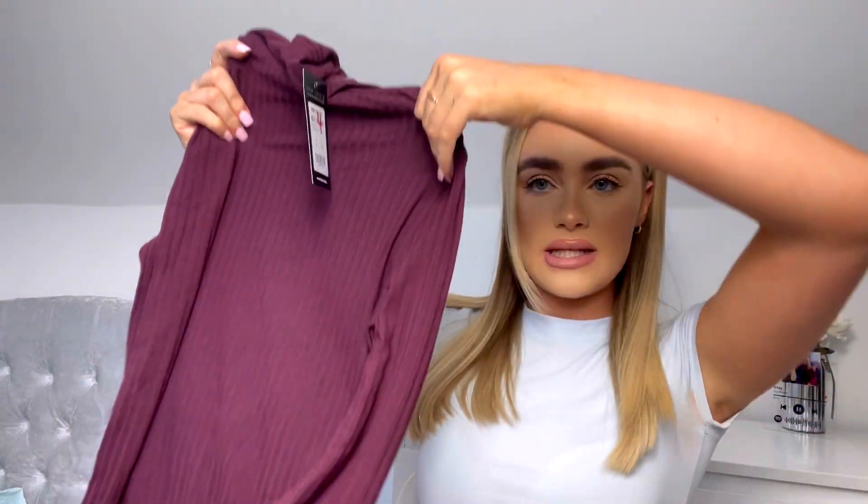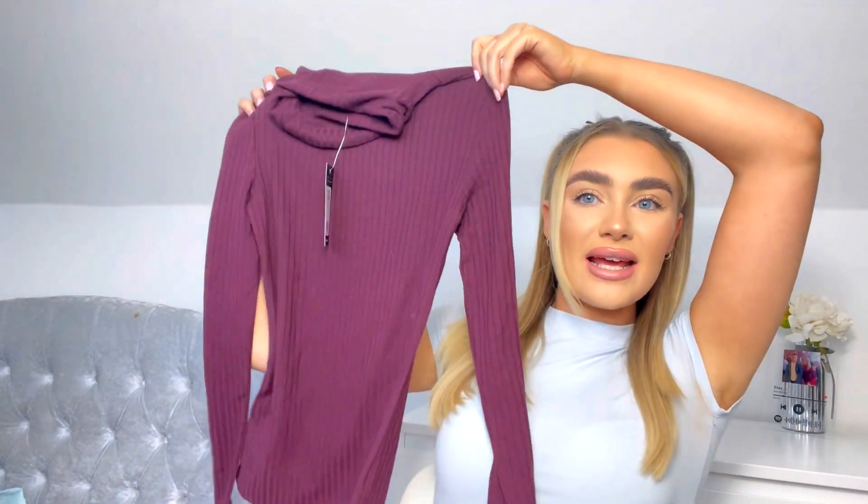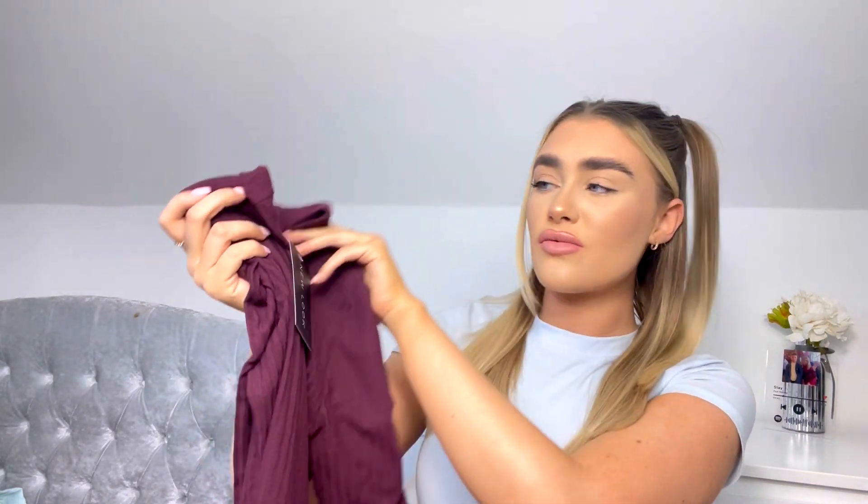Next I got one of these long-sleeved high-neck tops in a size six, again down from nine pound to four pounds, so I got it for three pound. These are my go-to tops so I couldn't say no. I got it in this really nice maroony colour, and I also got the same top in white and black as well — all in a size six, all down to three pounds each.